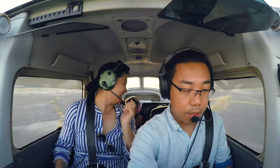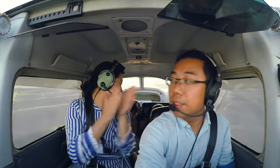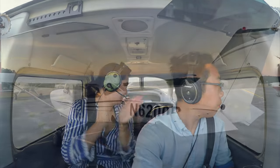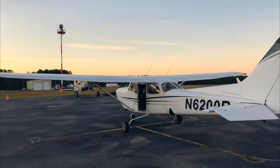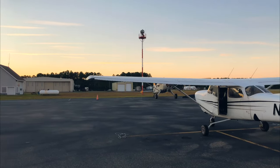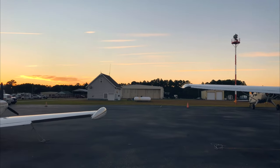Hey, we're back. Now we're back at Dare County Airport. Thanks so much for riding along with us. Please subscribe to the channel and like the video, and I'll see you next time.